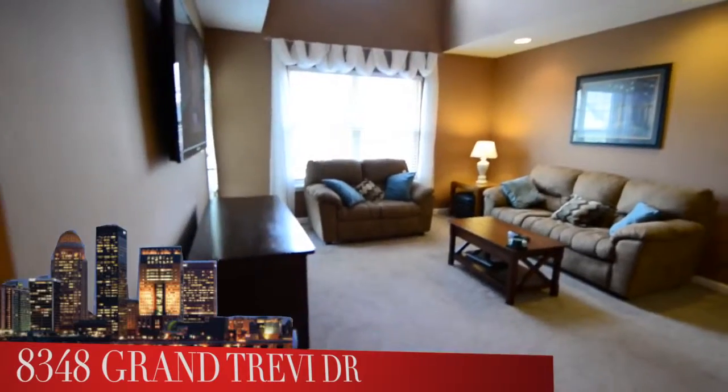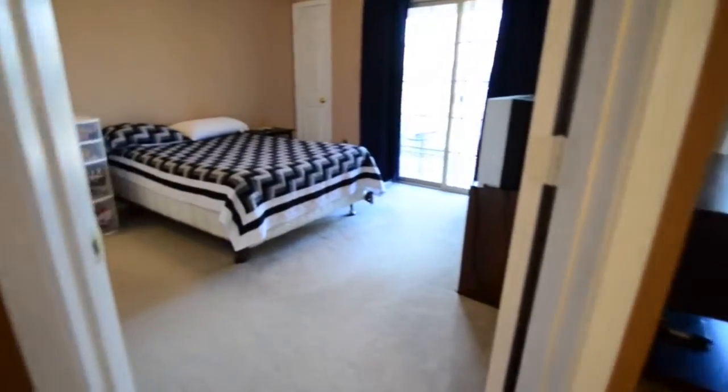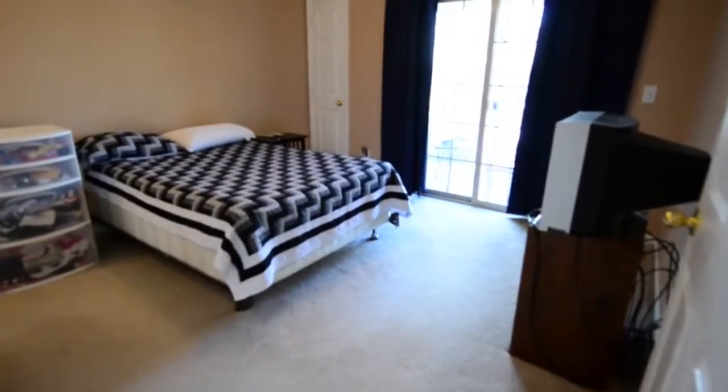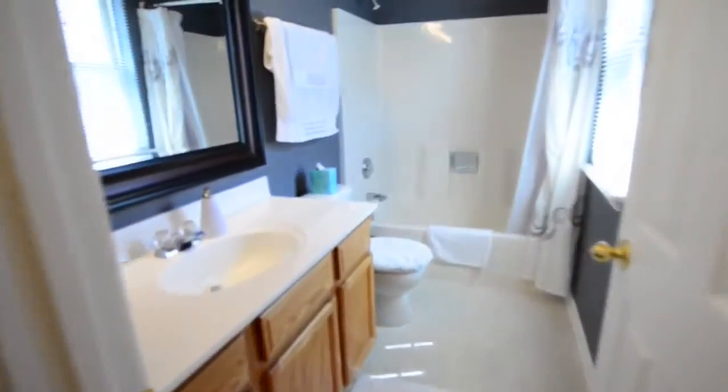Our next stop is the master bedroom suite. Notice the sliding glass doors ahead of us that take you out to the deck. There are three closets in here — you saw one in the right-hand corner, one to the left, and here's yet another closet. And then into this master bath, which has been updated.